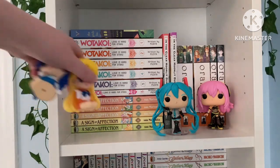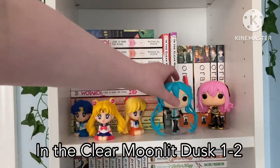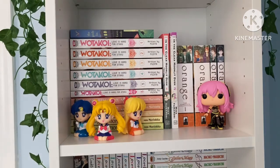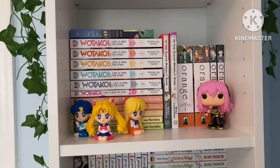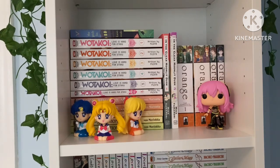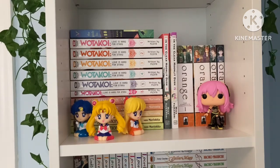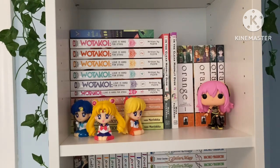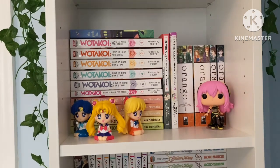Next to it we have a series that is newly publishing called In the Clear Moonlit Dusk. It's really good. So far it's a high school story about two students — a girl and a boy — both referred to as 'the prince' because they both have very princely qualities. The girl has felt insecure about it her whole life, but the guy comes in and tells her she's really cute, which she'd never really been called before. They start getting closer and eventually start dating. I think I've read up to volume four online.